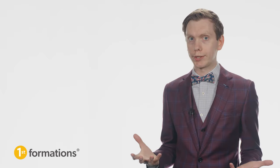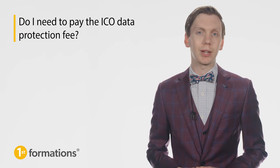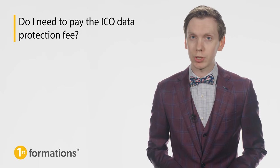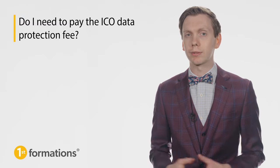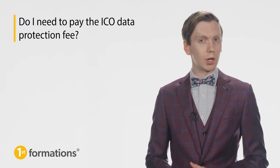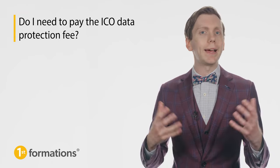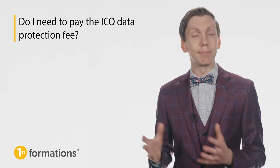Hi there, Nicholas Cabernet here from First Formations, the UK's leading company formation agent. If you are a company or a sole trader that processes personal data, you'll need to pay a data protection fee to the Information Commissioner's Office, the ICO. Today, we're going to cover everything you and your business need to know about this fee, including how much it is, what happens if you don't pay it, who is exempt from paying it, and much more. So let's get started.